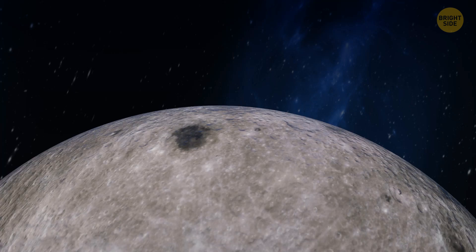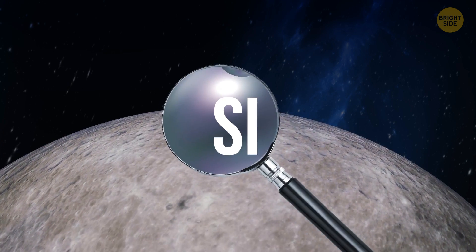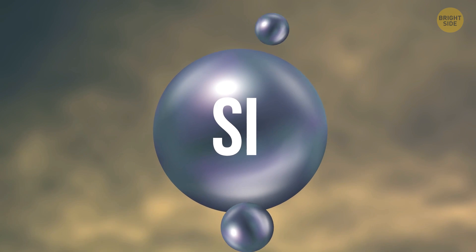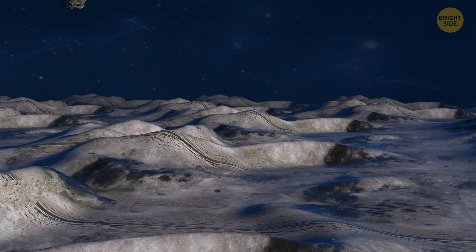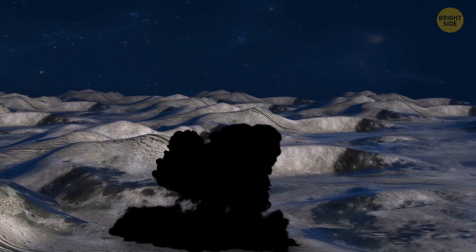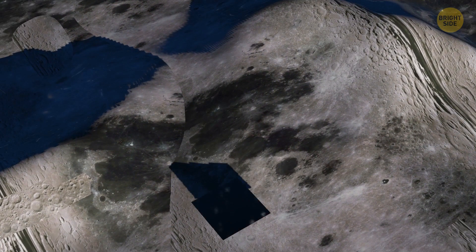But the stuff moon dust is made of is nothing like gunpowder. About half of its composition is silicon dioxide glass from impacts with meteorites. They hit the surface of the moon at incredible speeds — the high temperature makes the topsoil fuse into glass, and the impact shatters it right afterwards, creating the gray and clingy dust.